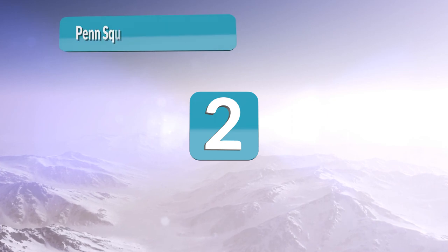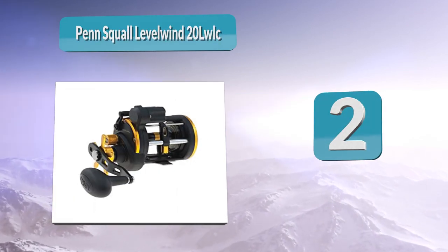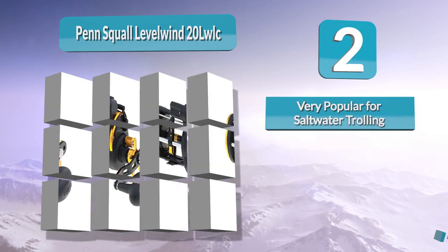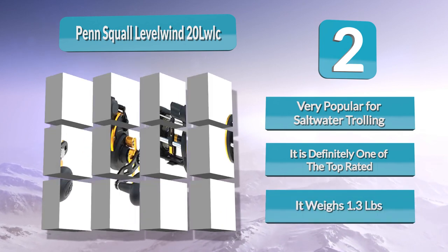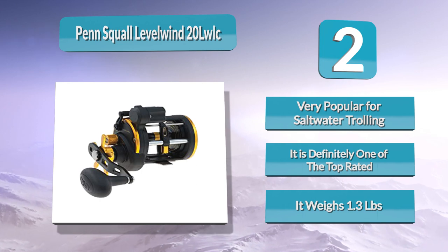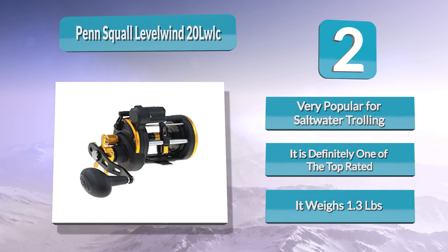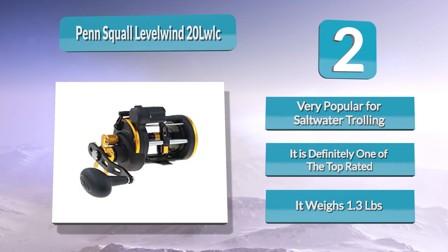Number 2: Penn Squall Levelwind 20 LWLC. The Penn Squall is a very well-known conventional trolling reel that is very popular for saltwater trolling. The 20 LWLC comes with a line counter and is definitely one of the top-rated Penn reels. It weighs 1.3 pounds and will hold 315 yards of 20-pound test. While it does have a graphite body, it is very sturdy. It comes with a level wind that automatically places your line evenly across the spool as you reel in. It retrieves line at a 4.91 gear ratio, and the gears are made from bronze and stainless steel.